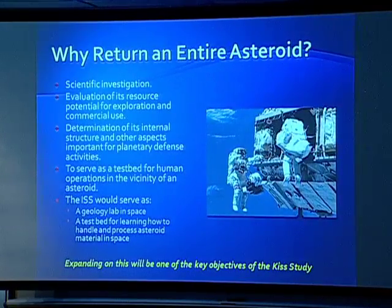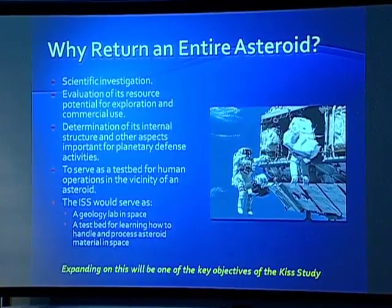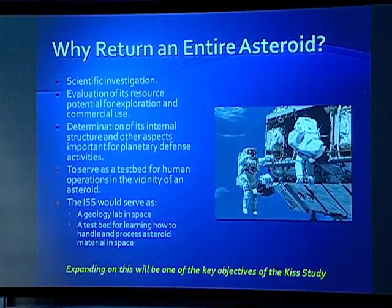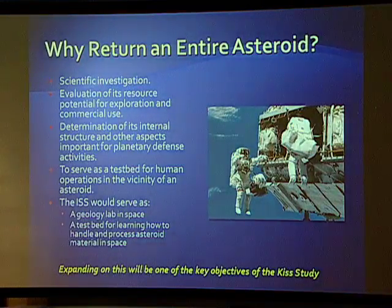Immediately people ask why would you want to do that. We listed these things: scientific investigation, resource utilization, determining its internal structure for aspects important to planetary defense. It could be a testbed for human operations in the vicinity of an asteroid. And we want to bring it back to the space station because that's $100 billion worth of infrastructure you could use to experiment on the asteroid — a lot of material to learn how to process in zero-g.